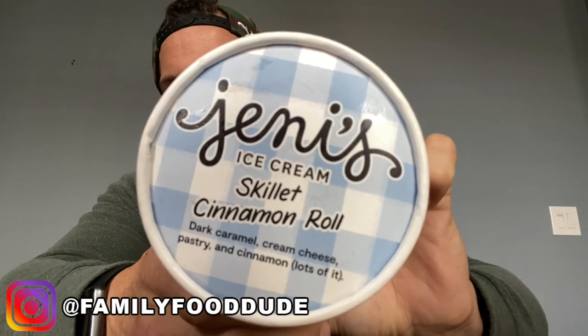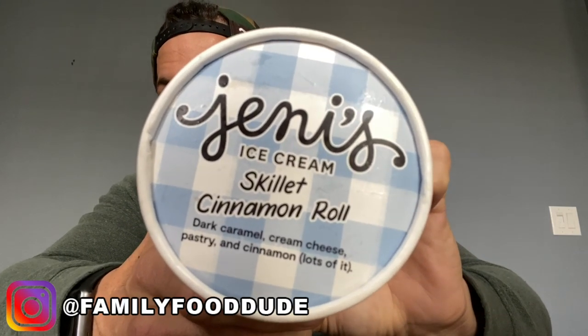Tonight's ice cream review is Jeni's Skillet Cinnamon Roll. Jeni's last year was on somewhat of a roll — Blackout Cake, Gooey Butter Cake, and some others I'm forgetting. Nevertheless, they had some great flavors last year, some strong stuff.